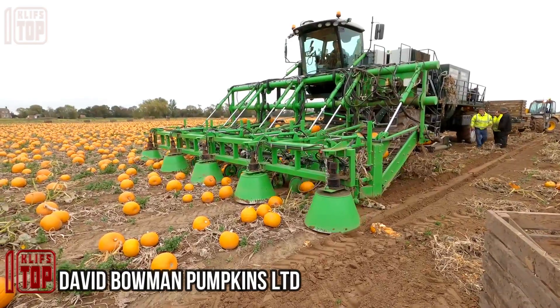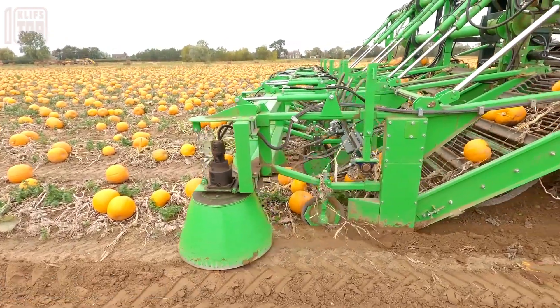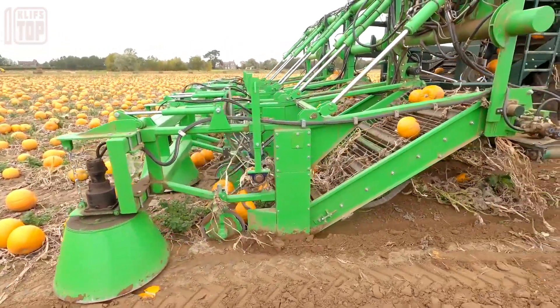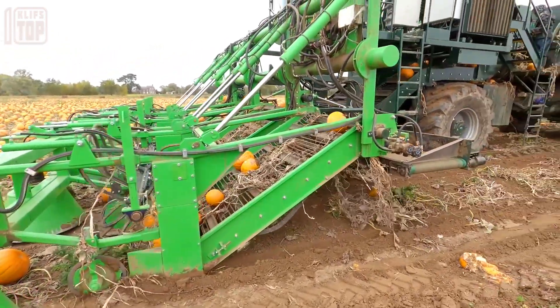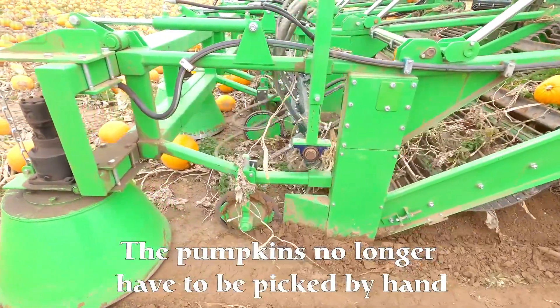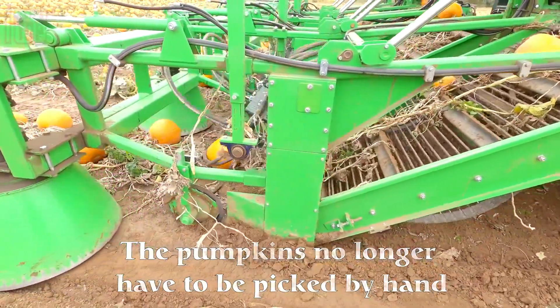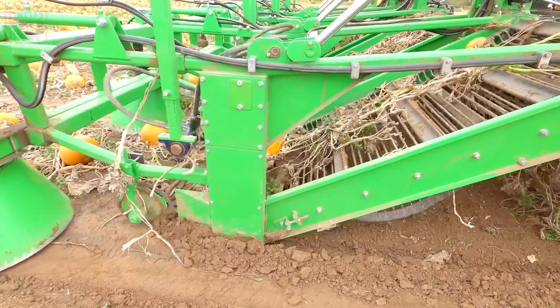David Bowman holds the esteemed title of Europe's leading pumpkin producer, a testament to their dedication to excellence in agriculture. In their pursuit of efficiency and productivity, they employ cutting-edge technology — specifically a pumpkin harvester. This ingenious machine proves to be a game-changer, as it significantly reduces the time and labor required for harvesting.